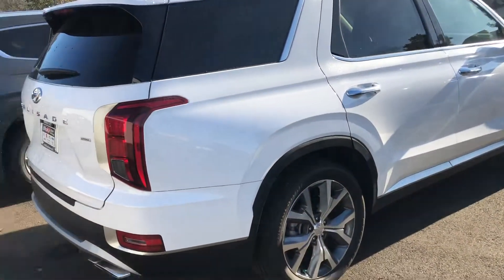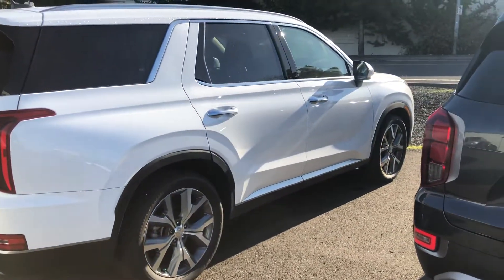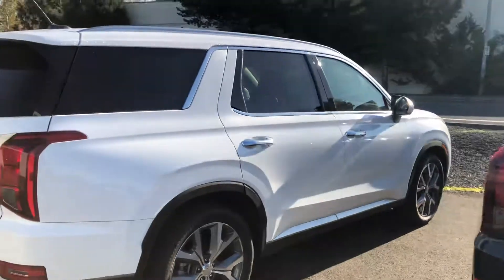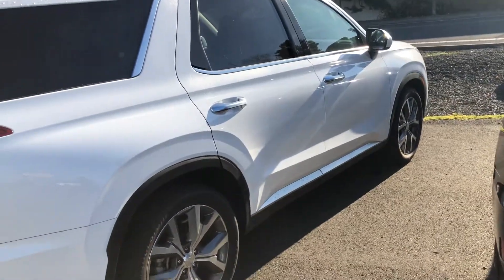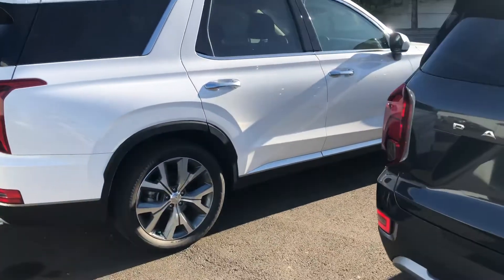Here it is — the 2020 Palisade SCL at Hillsborough Hyundai. I'm going to send this video and include a picture of the window sticker, but hopefully this gives a better idea of what the Palisade looks like. Thank you very much.